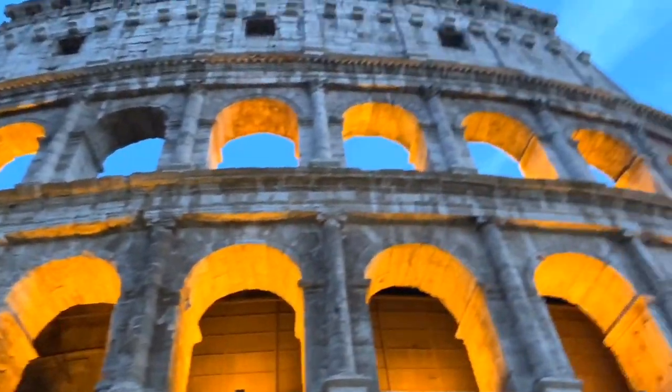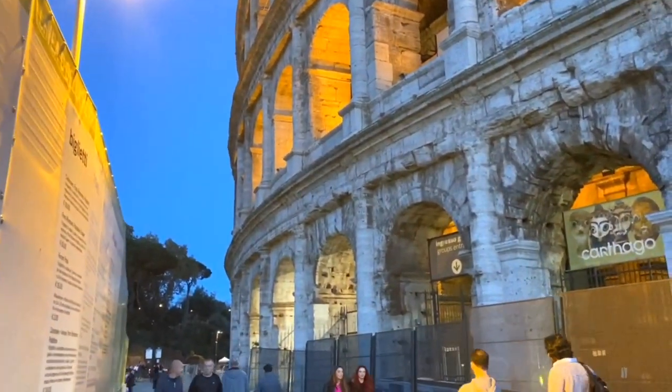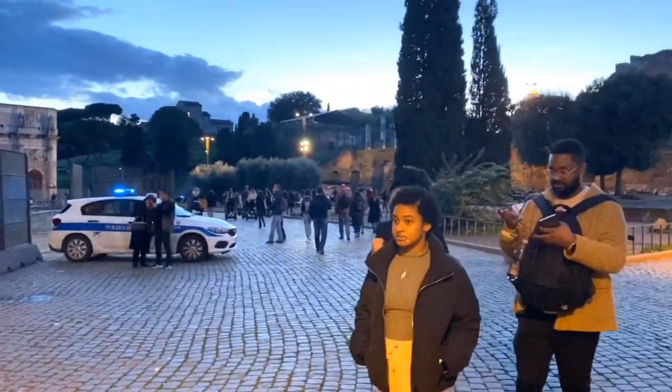This is our last stop for the day — the Colosseum. Unfortunately we're not going inside; it's just a tad bit expensive and we're also really tired, so we're heading to the metro to go back home.